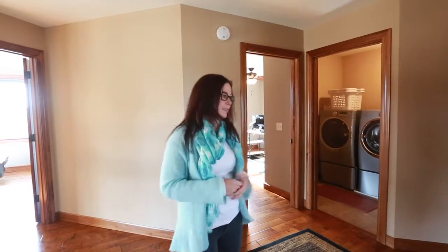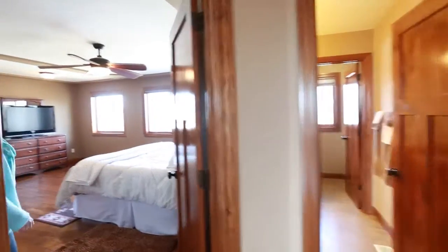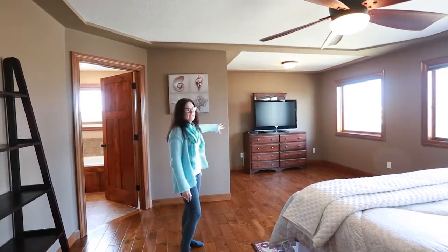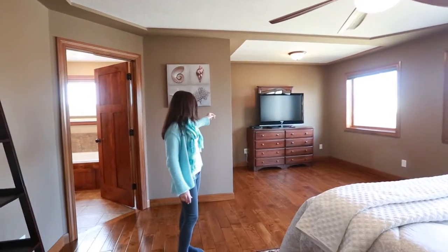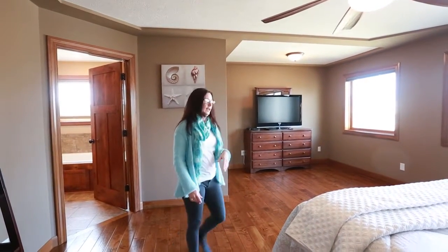All of the bedrooms up here are oversized and the closets are as well. There is ample room for many people to live in this house. As we go into the master bedroom you'll notice the area is quite large — not only is there the regular bedroom area but there's additionally a sitting area. They've used it for a dresser and a TV, but you could very easily put furniture in here.